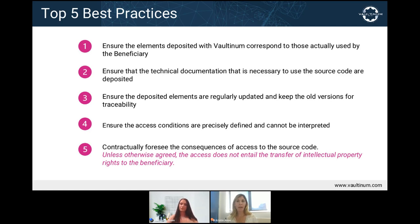Another best practice is updating regularly — no one wants to access obsolete elements. We suggest updating the source code continuously via GitHub if it's an option, or at least every time a new version is released, and at a minimum once per year, so the beneficiary can be assured they have the latest version at any given time. This is especially important for the access clause, because Valtanum is not able to follow the contract and remind the supplier to make their updated deposits.